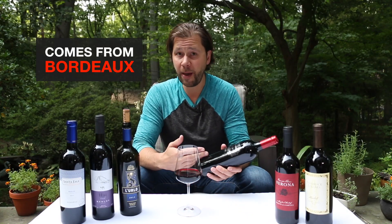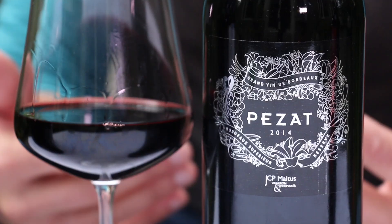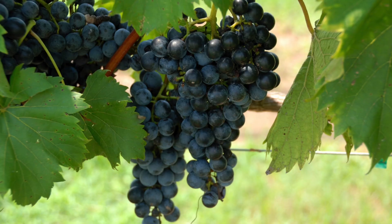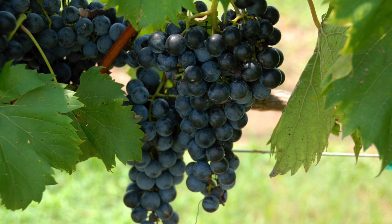Merlot's origins can be traced back to the Bordeaux region of France, and to this day it's still one of the main two grapes used in Bordeaux wines. The name is similar to the French word 'Merle,' which is a blackbird, and that makes sense when you see the grape clusters because they're really dark black and blue.